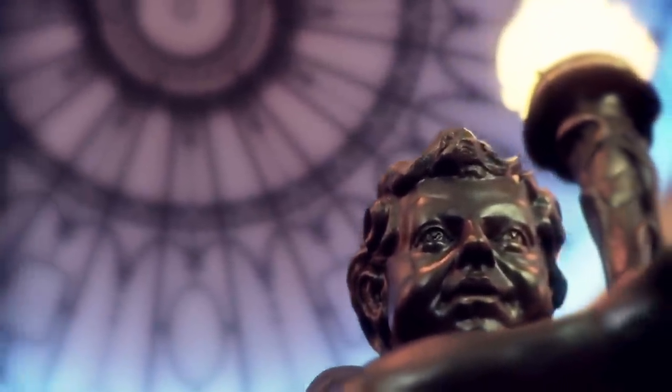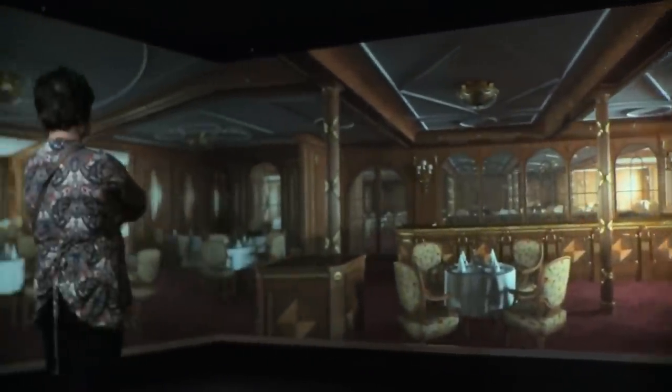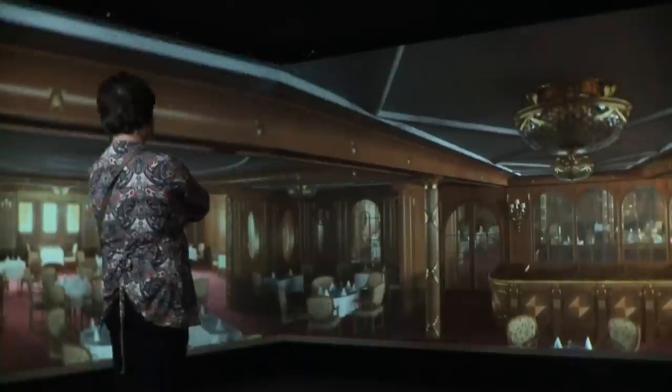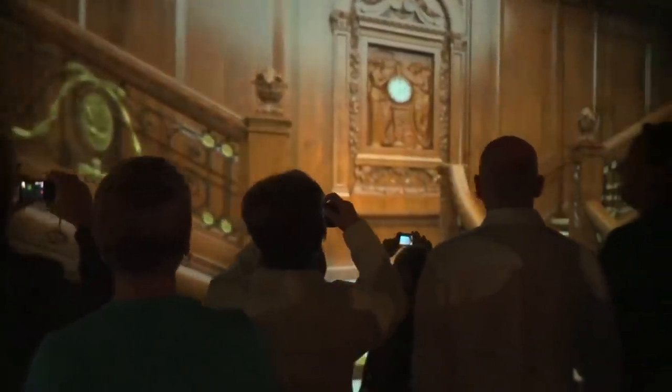Gallery 4 features 3D technology which allows the visitor to walk the ship's length and explore the engine rooms, the third-class saloons, the first-class corridors. You can also see the restaurant where they ate and the navigation bridge.